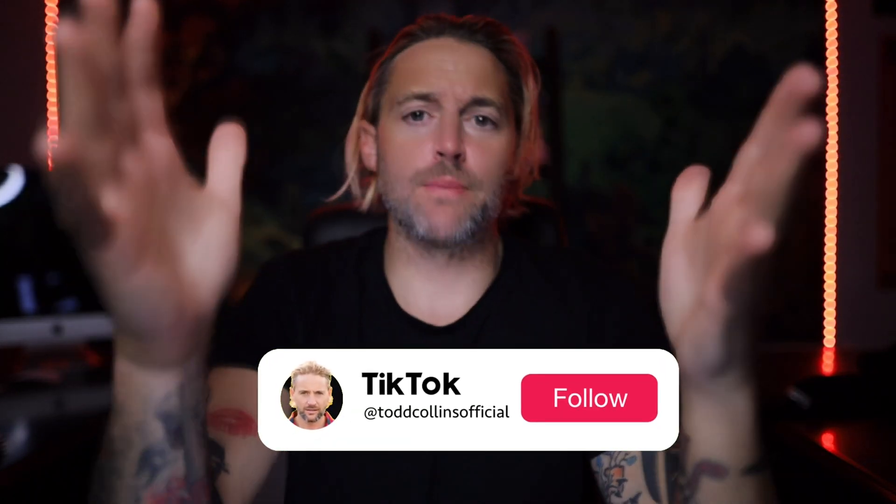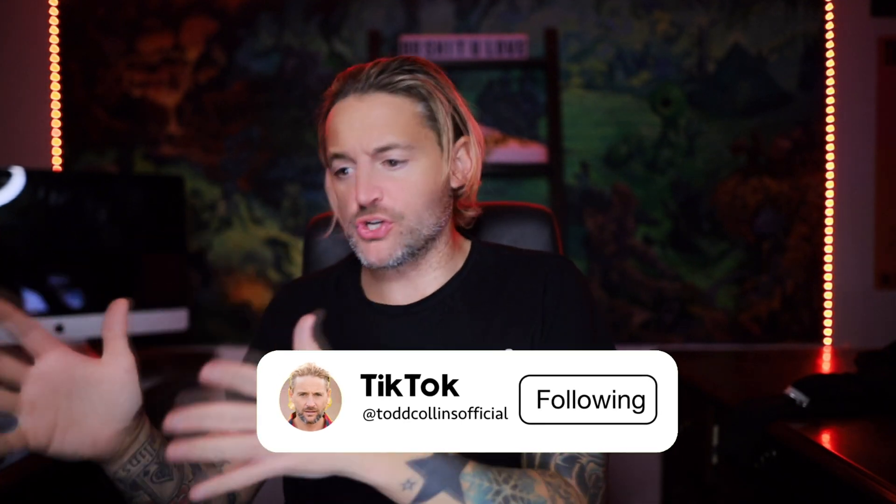I want to talk about free SEO. There are a lot of people that offer search engine optimization services and will charge you $100 all the way up to $10,000 based on their expertise, how long they've been doing it, what they believe that you need, how long your website's been around, all of those things. But today, I just want to give you a free way to get your website and your business a little bit better SEO without spending a dime.